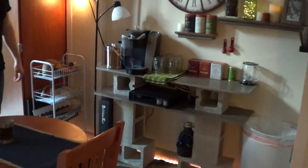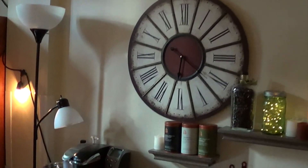Here's my homemade coffee bar, complete with a bunch of different types of tea.